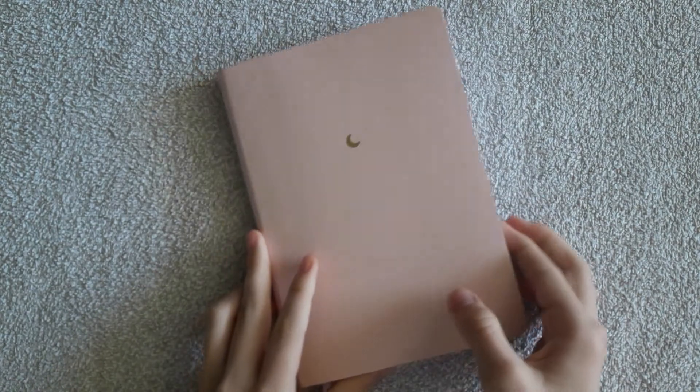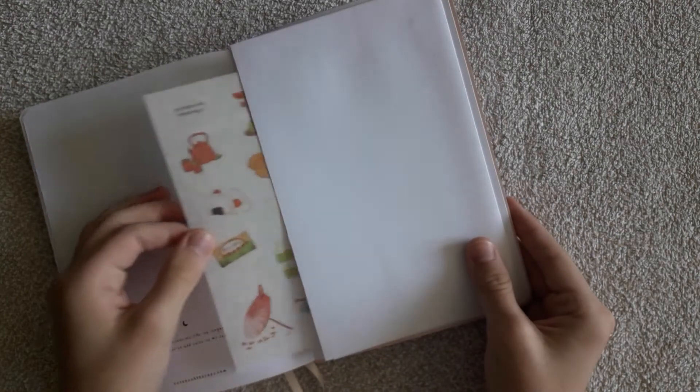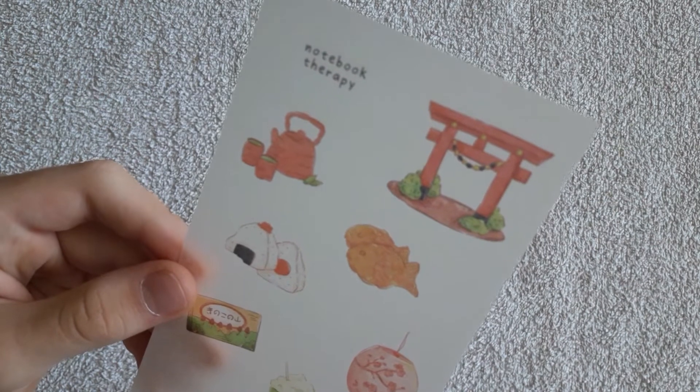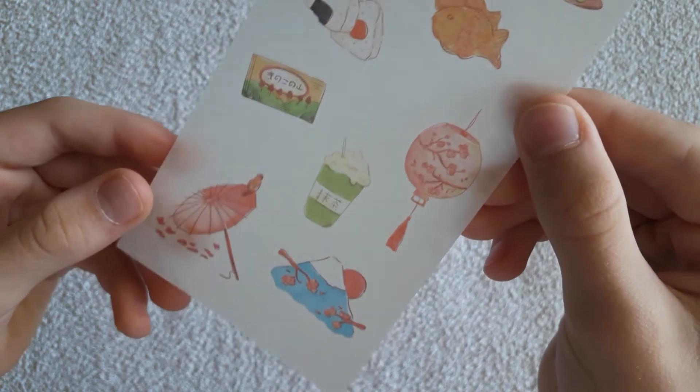There is also a pocket in the back of the notebook where you can find a sweet present from Notebook Therapy — that can be a clip or, as in this case, a cute sheet of stickers, depending on which notebook you buy. Oh my gosh, they are so cute — I really like them!